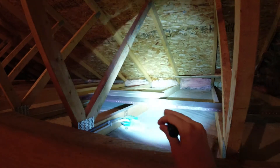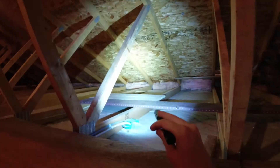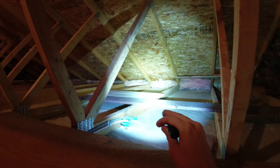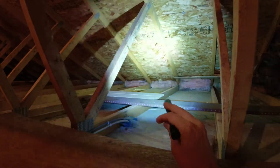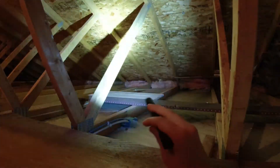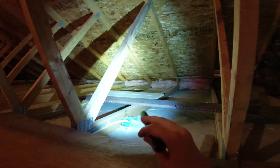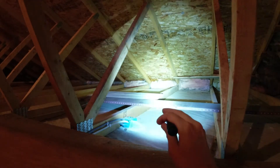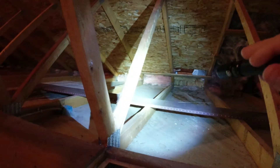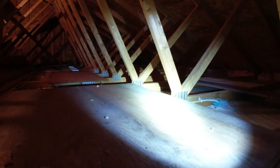Basically where the metal plates are, and where the two-by-sixes or two-by-fours meet — that's where I'm going to stop with the new stuff. That way it allows that air to come pass over the top of it and vent everything in here. So even if there's a temperature difference up here, it'll still be able to vent out the sides like it's supposed to.